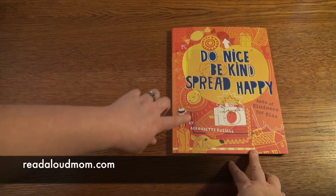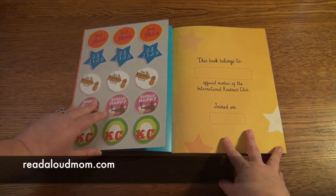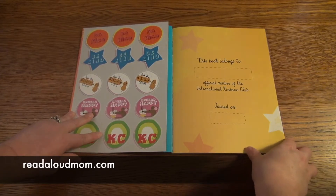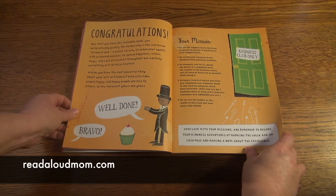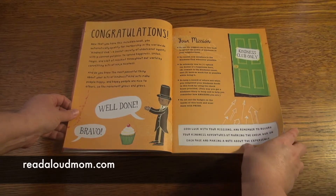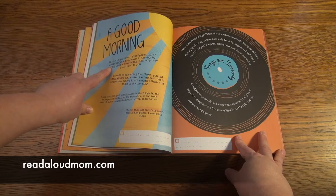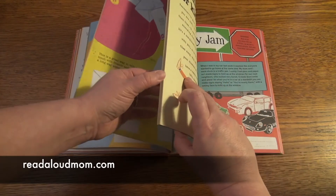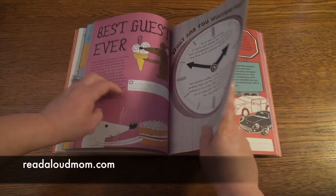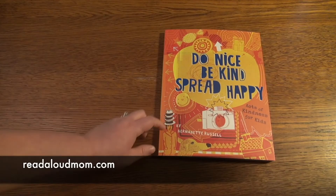This book I want to show you is Do Nice, Be Kind, Spread Happy. This is such a fun book. It begins by inviting you to become an official member of the International Kindness Club. You've got some badges here and you have a mission to spread kindness in your neighborhood. There are several different missions — this one is the good morning: give your parents, grandparents, or guardians a great start to the day by leaving them a note telling them why they are special to you. It just goes through all of these different super cute missions that kids will absolutely love to do. I adore this book. I think your children will too. This is Do Nice, Be Kind, Spread Happy.